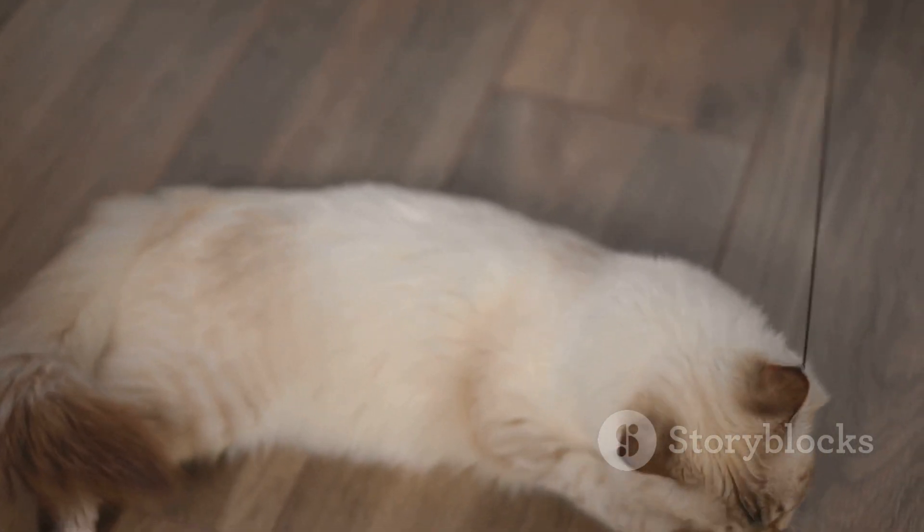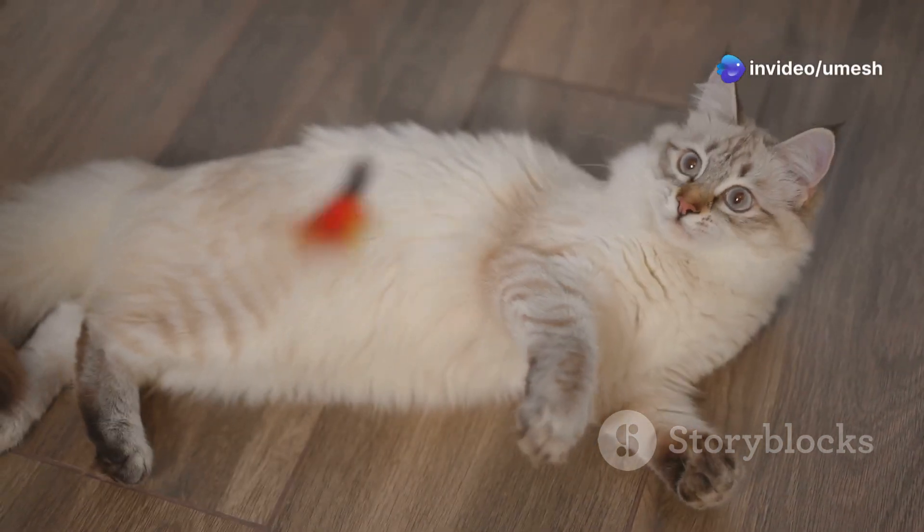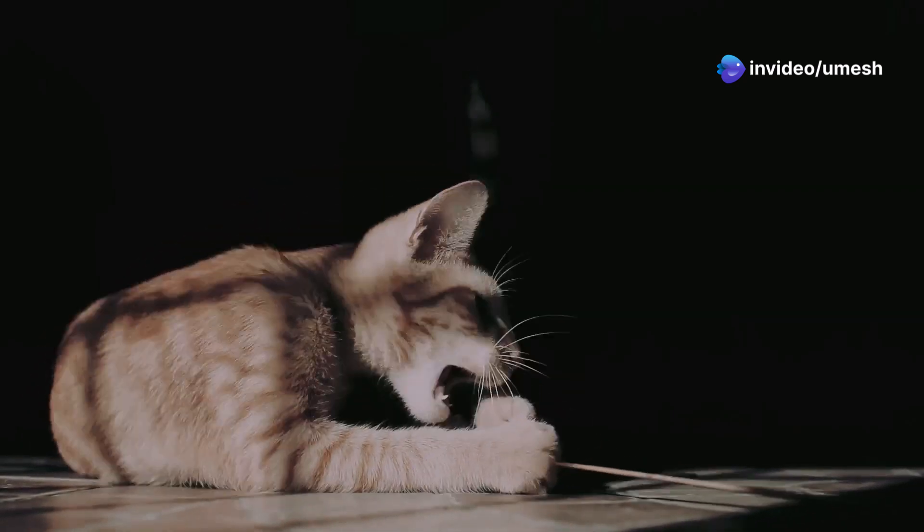Some agile cats can even react in a mere 10 milliseconds, especially when hunting. This incredible speed allows them to catch their prey with astonishing precision — that's up to 50 times faster than the average human.